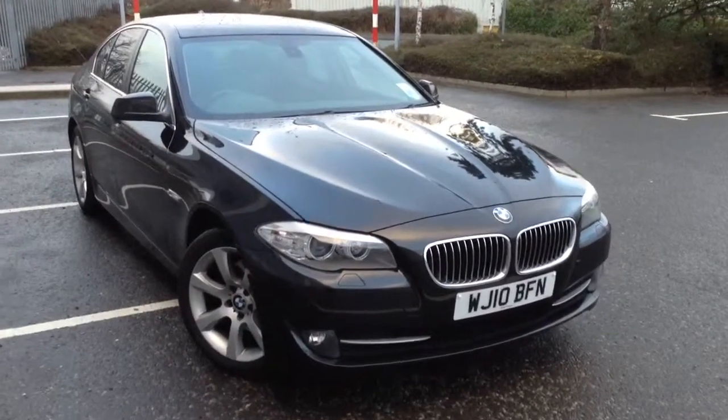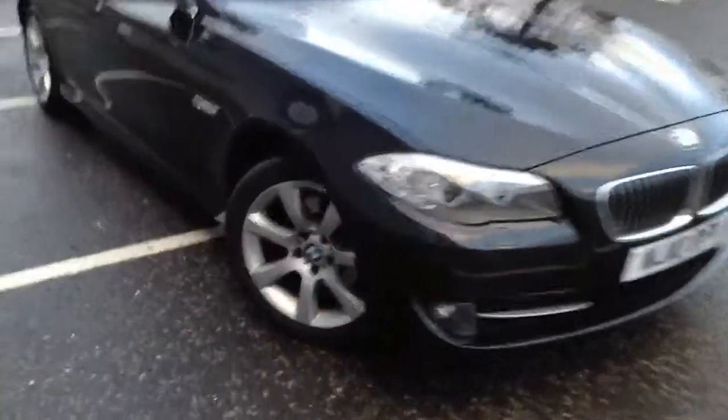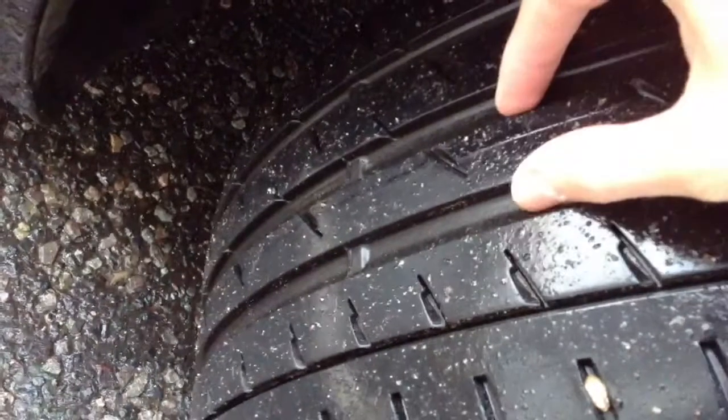Here we have a 2010 BMW 520 diesel SE automatic in black. Starting with the offside front tyre first — tread depth we're looking at around 5 to 6mm there, does look quite new.